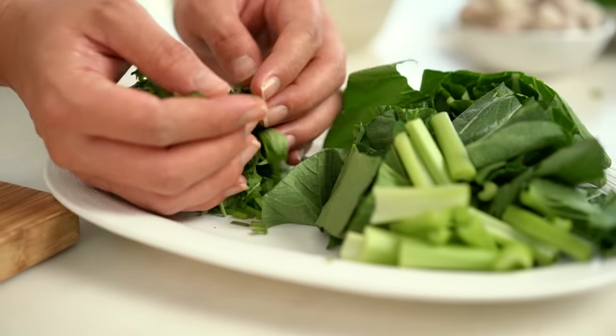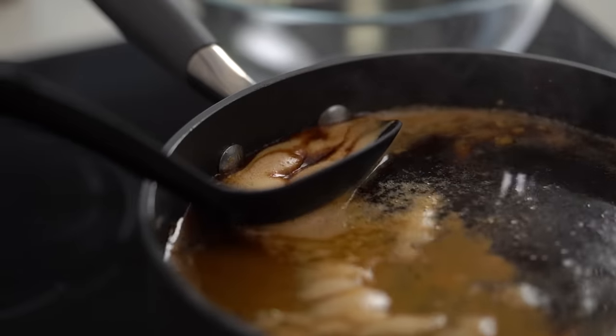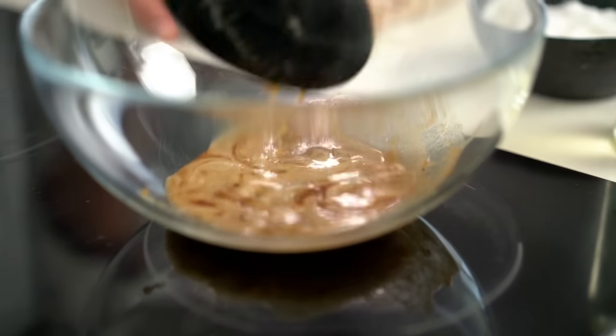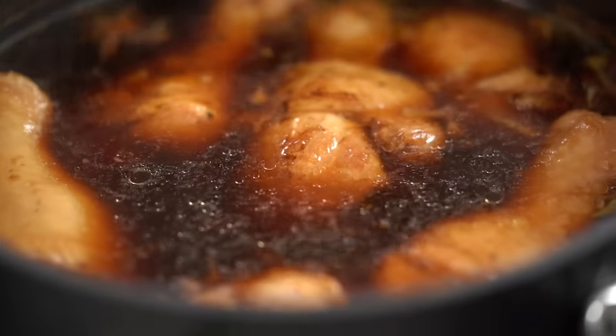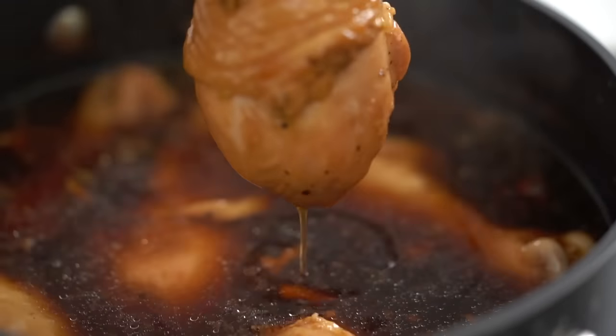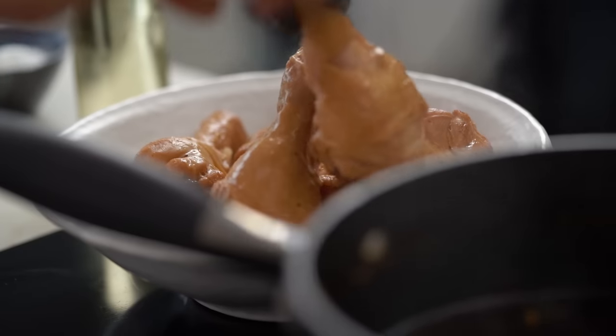Now all we have to do is wait for that broth to do its thing — this is smelling so amazing right now. I have been skimming just lightly the top of that soup as it's been simmering away. I'll just do one final little lift off here. And now the chicken drumsticks — I want to save those for my soup bowl. Now let's strain that broth — would you look at that colour, amazing.